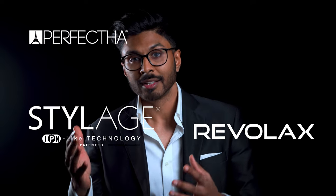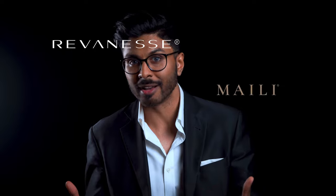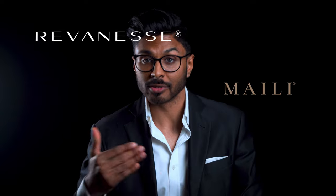The danger from fillers nowadays is mostly to do with the person holding the syringe rather than what's inside it. So my advice to you as a prospective patient is to pay more attention to who's injecting you rather than what they're injecting with. For instance, a filler I haven't mentioned today, like Perfector, Stelage, or Revlax, can still give you a safe and happy result as long as it's used by someone that knows what they're doing. On the other hand, even a top-of-the-line filler like Reveness or Miley can cause serious problems if used by someone inexperienced who puts it in the wrong place. If that happens, you could experience problems like in this video here.